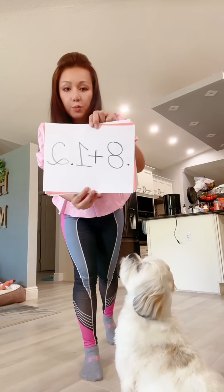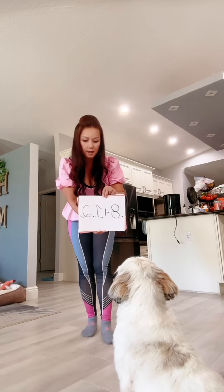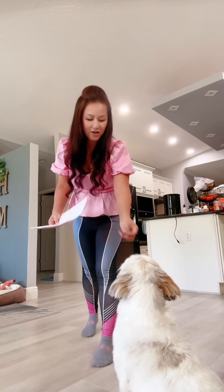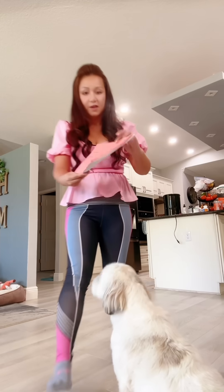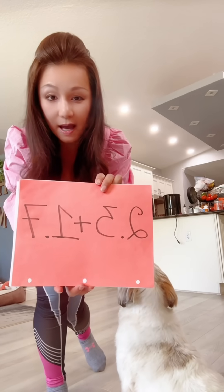We're gonna do 0.8 plus 1.2. Good girl, good girl! Yay, we're gonna do 2.3 plus 1.7.